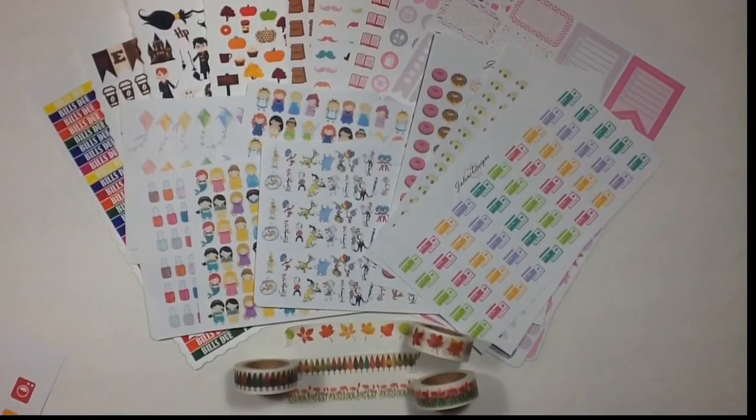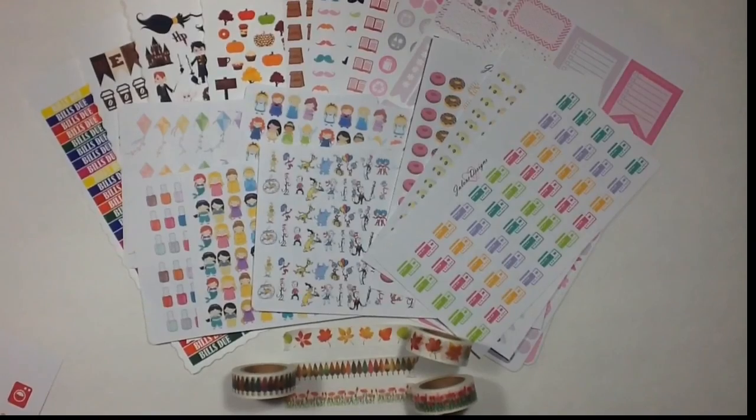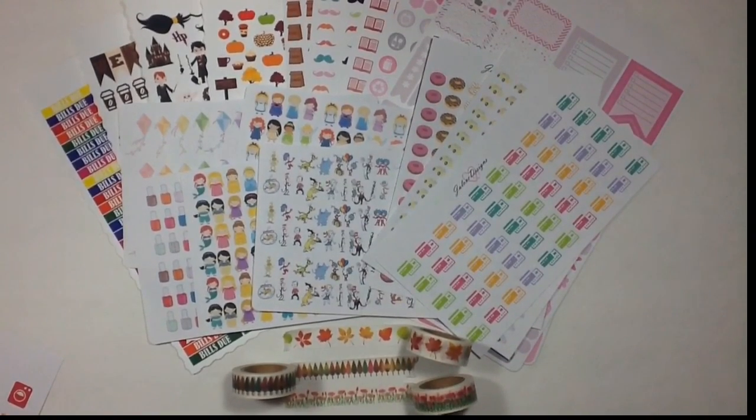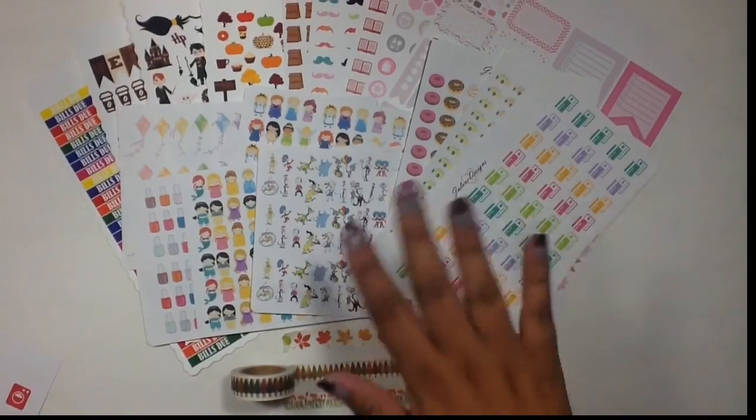So that was everything I picked up from Etsy and I'm super happy with all of my purchases. Let me know in a comment down below what you guys have been loving and who you like to buy from. Thank you so much for watching and I will see you real soon. Bye!